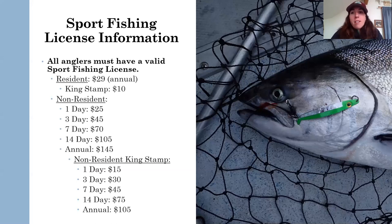Some general license information about king salmon fishing and sport fishing in general in Alaska. All anglers must have a valid sport fishing license to fish in Alaska. For residents, that means a $29 annual fee with a $10 king salmon stamp fee — so $39 for your pass to go fishing all year, which is a screaming deal. If you were to buy one whole king salmon from the grocery store, it would cost more than $39.